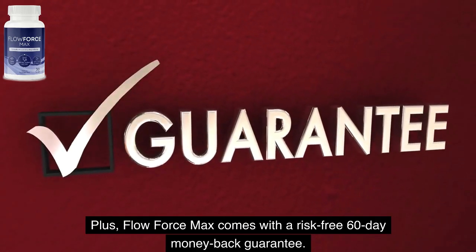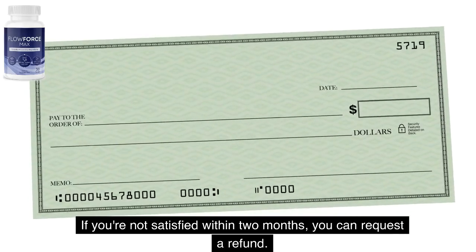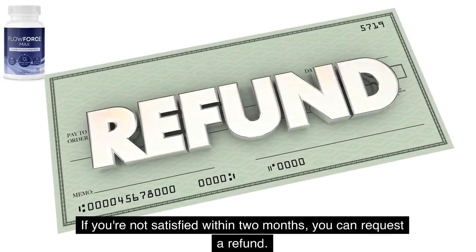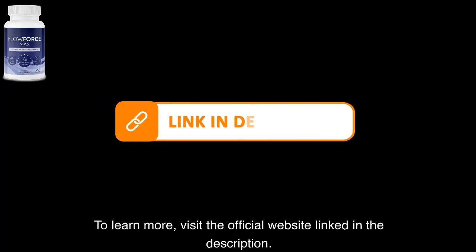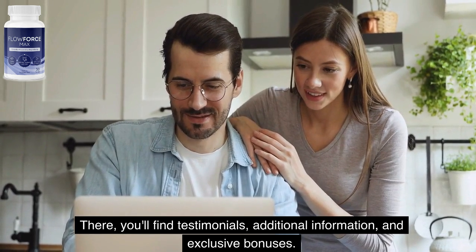Plus, Flow Force Max comes with a risk-free 60-day money-back guarantee. If you're not satisfied within two months, you can request a refund. To learn more, visit the official website linked in the description. There, you'll find testimonials, additional information, and exclusive bonuses.